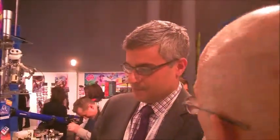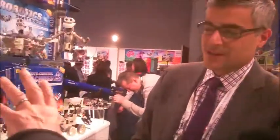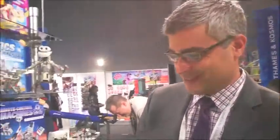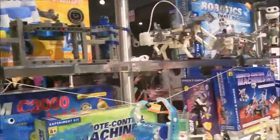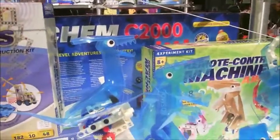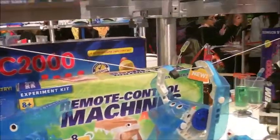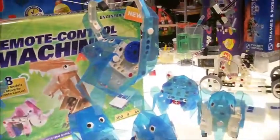Is each animal a different kit, or is it one kit for all eight animals? It's one kit, all eight animals. You can't build them all at the same time, but you can build one, learn about that animal, do experiments with it, and then build another. It's releasing in June of this year and will retail for $49.95.